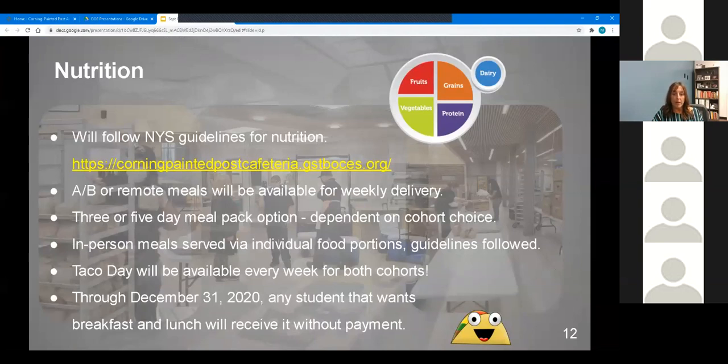Also on that webpage, the menus are available. Each day you'll be able to click through to the Corning Painted Post cafeteria website, and the menus are there for students and families to see what will be coming and what will be available on each day.